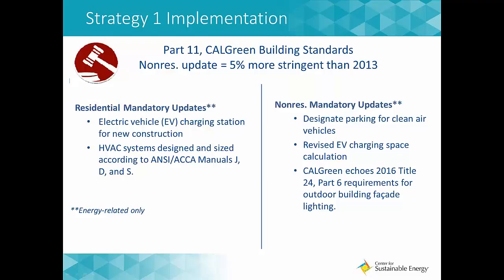CalGreen also has a role in energy efficiency and clean energy-related goals. Most of the building energy efficiency goals defer to the Energy Code, but the additional purpose of CalGreen is to protect, restore, and enhance the environmental quality of the project site.